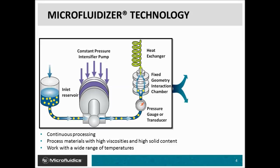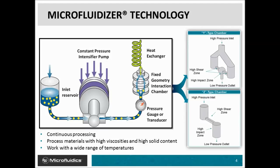The fixed geometry interaction chamber is the core of our technology and comes in multiple shapes and sizes, including the Y-type and Z-type interaction chambers. The Y-type is primarily used for liquid-to-liquid only, and the Z-type is great for anything that contains solids, where the impact zone is up against a wall. The Y-type has two streams that impinge upon each other, producing smaller droplet and particle sizes found in nanoemulsions.